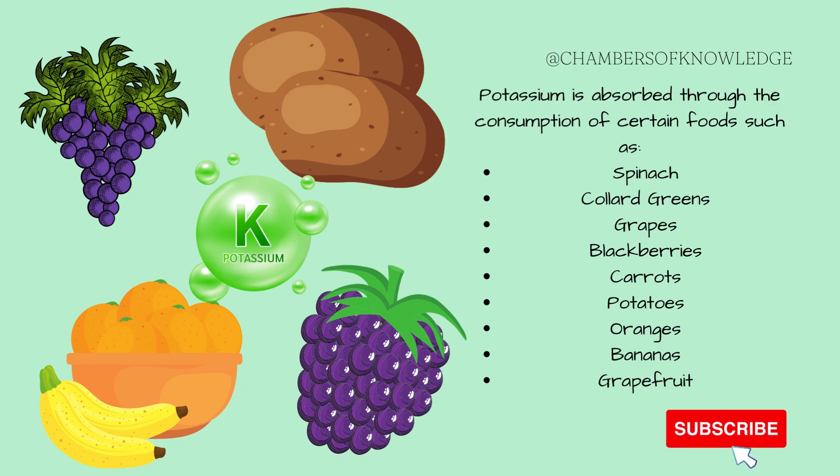Potassium is absorbed when leafy greens, fruits from vines, carrots, bananas, grapefruits, and more are consumed. If you'd like to know more about the role of potassium as an electrolyte, definitely check out the video I have talking about the electrolytes found within plasma. It will be linked in the description box.